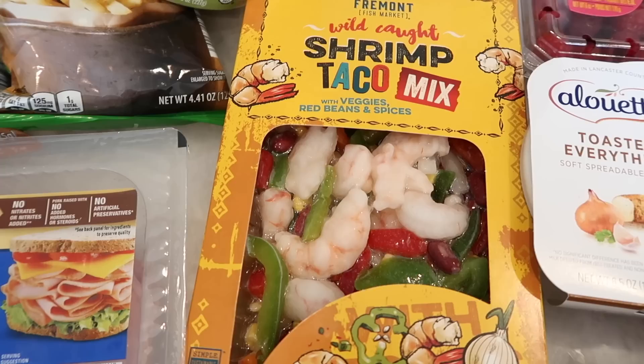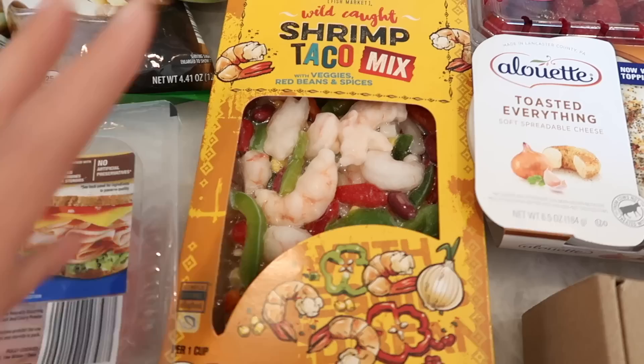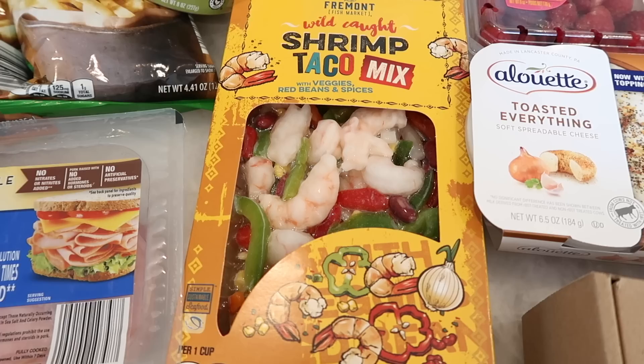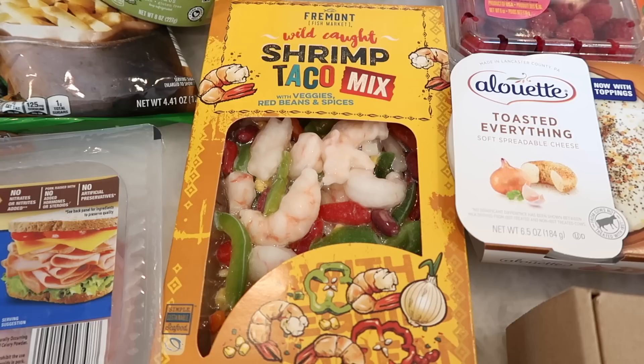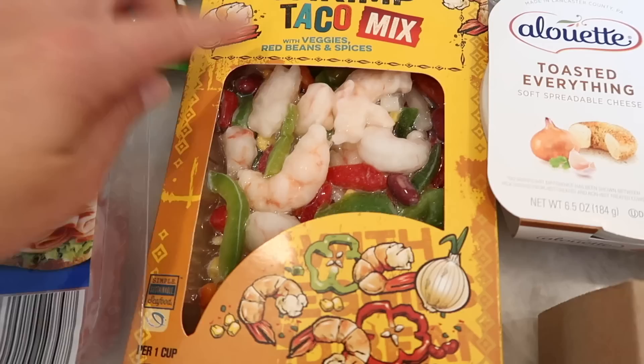Now there's another really fun shrimp taco mix with veggies, red beans, and spices. This is obviously for my husband, but I really like that it is a complete stuffing for inside of your taco. So Tim has options for Cinco de Mayo — we're going to have tacos. Actually I'm filming this on Thursday, so it's Cinco de Mayo for me, it's a Thursday and that's why I'm having shepherd's pie, but tomorrow I'm having tacos. This one has veggies, red beans, and spices — just like a whole complete kit.